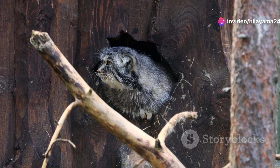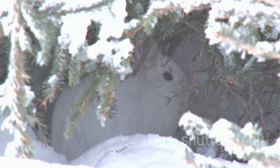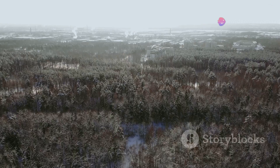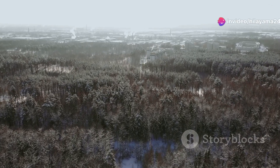But here's the kicker — spotting a Pallas's cat in the wild is incredibly rare. These cats are masters of camouflage, blending seamlessly into their surroundings. So capturing even a glimpse of one is like finding a needle in a haystack.